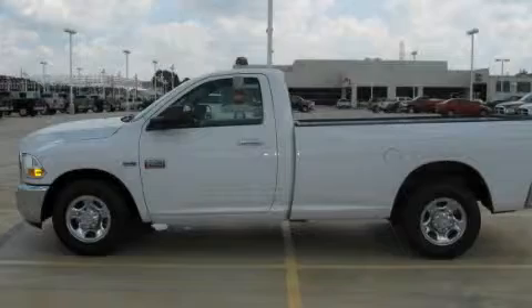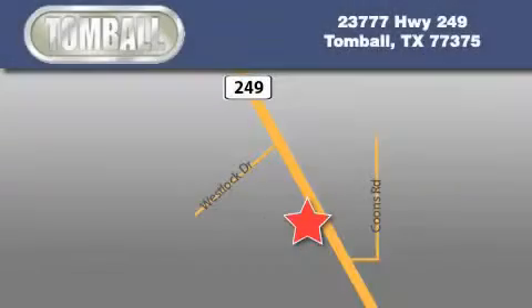Call or visit us right now and arrange your test drive today. Tombaugh Dodge is located at 23777 Highway 249 in Tombaugh. Our goal is to exceed all of your expectations to ensure that you'll return for future visits.